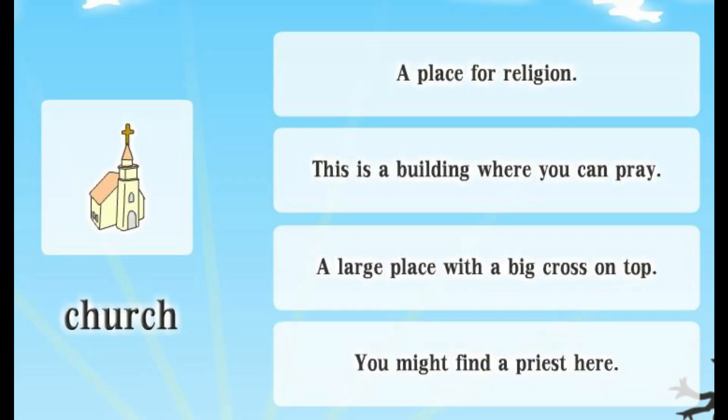Church. A place for religion. This is a building where you can pray. A large place with a big cross on top. You might find a priest here.